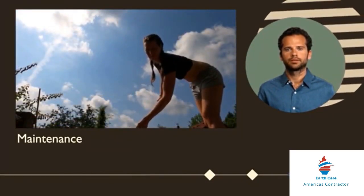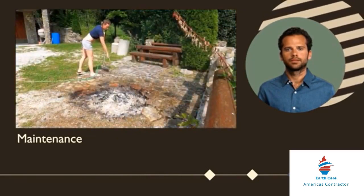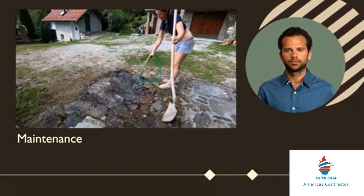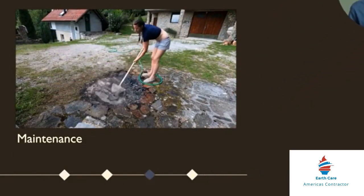Gas fireplace maintenance is also important. Gas fireplaces are known for their convenience, but they still require maintenance. Dust and debris can accumulate around the burner, affecting combustion efficiency and flame patterns.